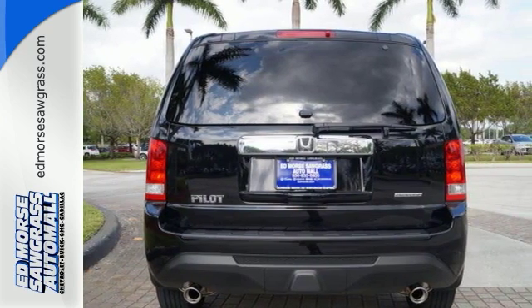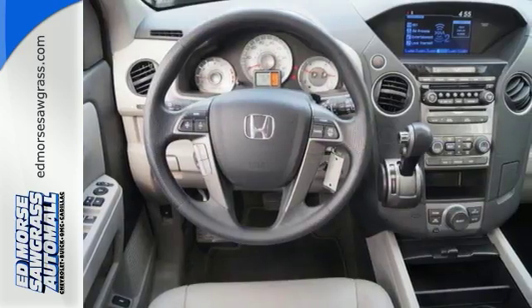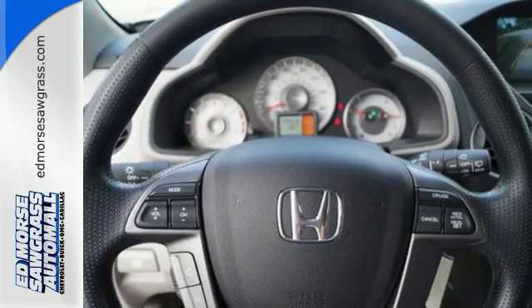It includes the powerful 3.5-liter iVTEC V6 engine along with a trailer hitch receiver and vehicle stability assist. You'll also appreciate the addition of multi-zone climate control, a backup camera, and 8-inch multi-information display.